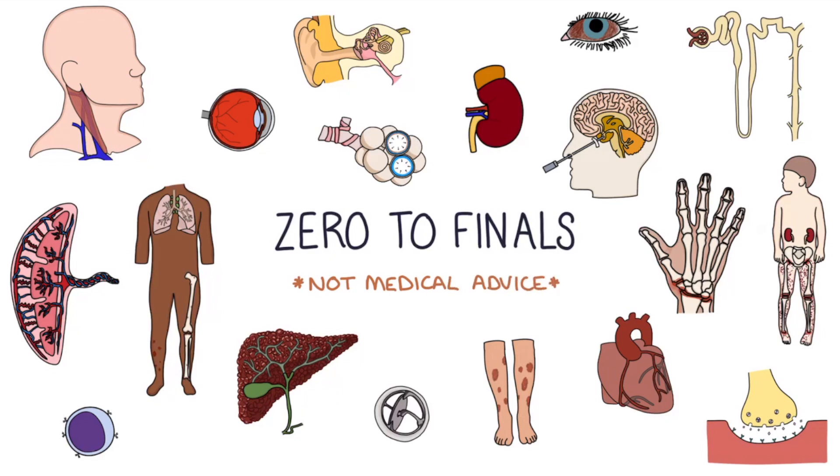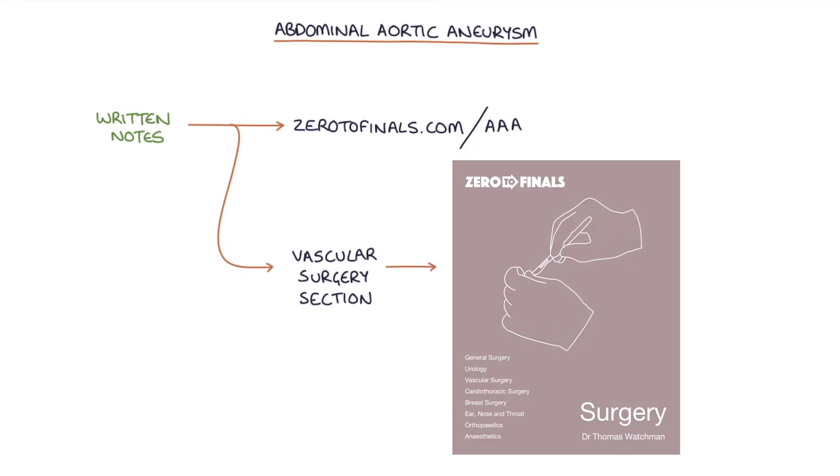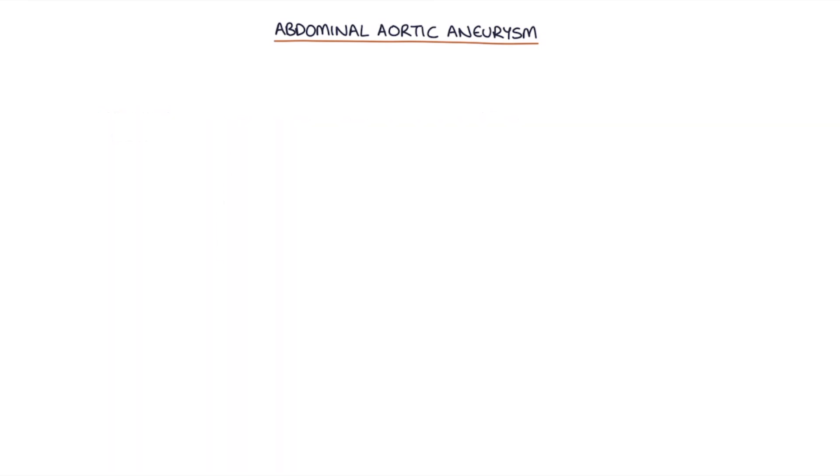Hi, this is Tom from xerodefinals.com. In this video, I'm going to be talking to you about abdominal aortic aneurysms. You can find written notes on this topic at xerodefinals.com/AAA or in the vascular surgery section of the xerodefinals surgery book.